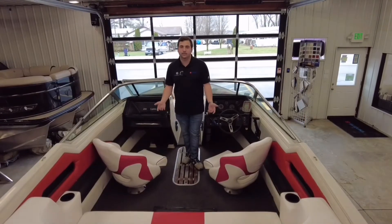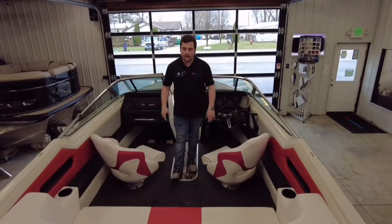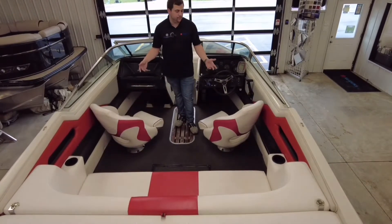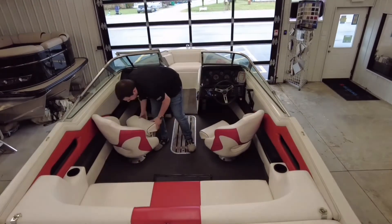And now we'll go ahead and move into the cockpit. Here we are in the cockpit of the 1990 Rinker. You're going to notice a nice, spacious layout here with plenty of room for all your coolers and accessories. This does have a new interior in it as well, and your captain and co-captain's chairs do swivel and are bolstered on both sides, so they can get you up above the windshield as you're going across the lake.